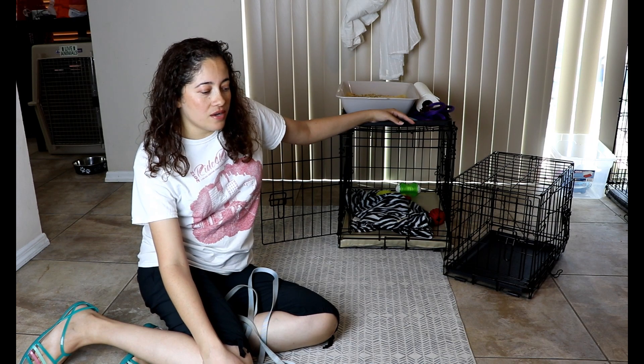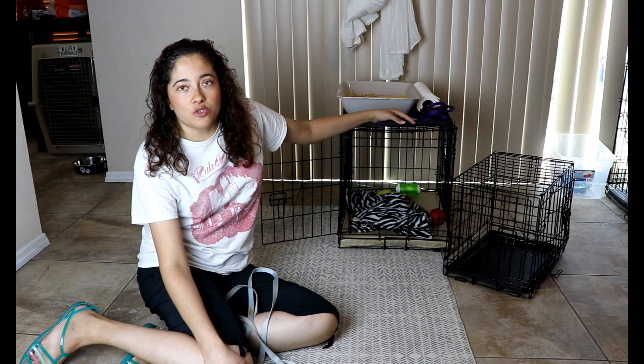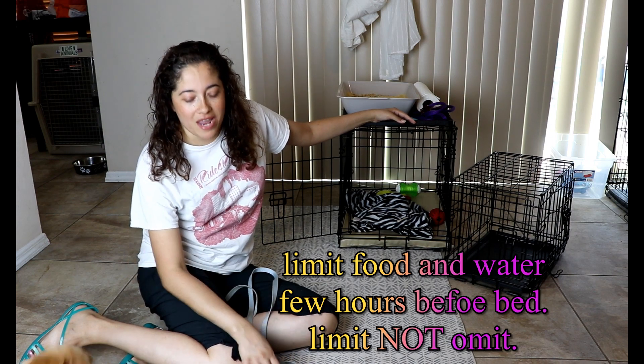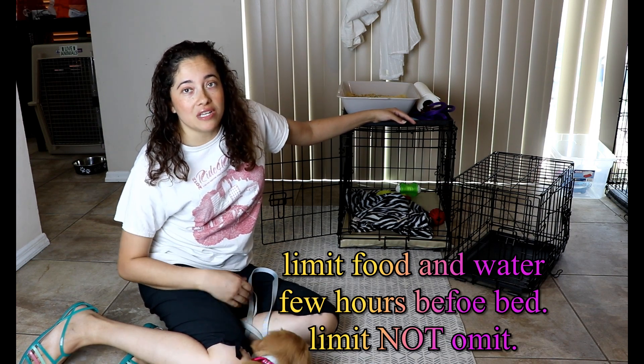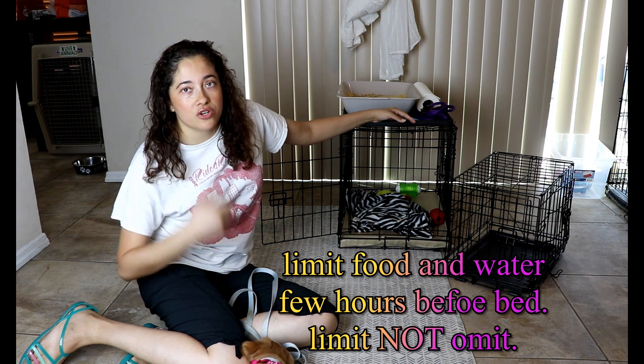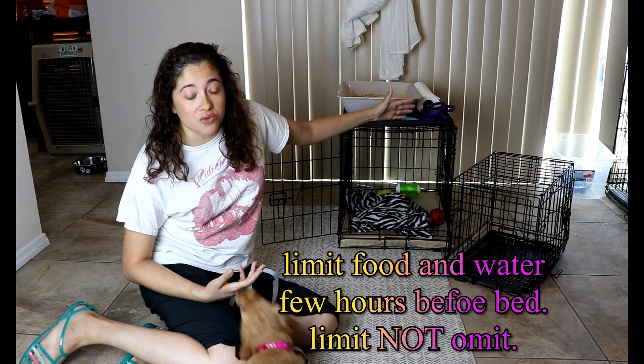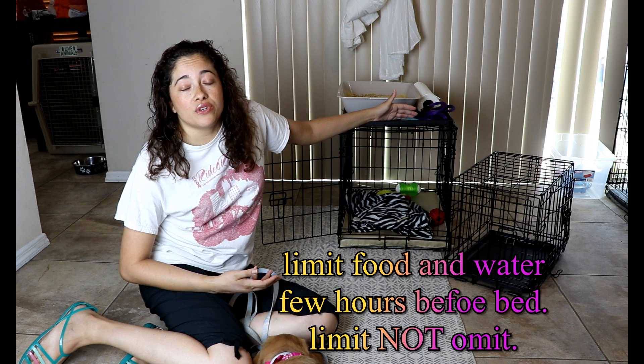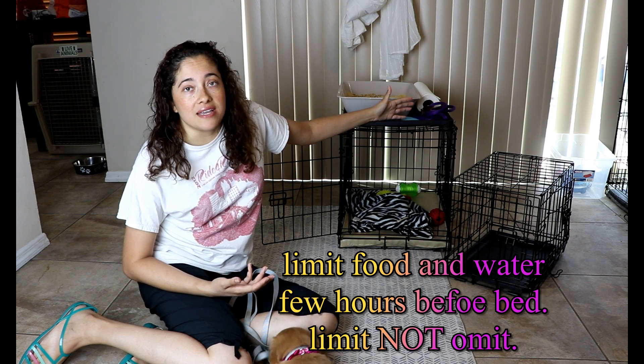The first thing you're going to need to potty train your dog is a crate. I know there are plenty of people out there that have dogs that have never been crate trained and they're potty trained — great. But most dogs are going to need some kind of plan, some kind of structure. Also, a food and water schedule is very important so you know when your dog's going to the bathroom.